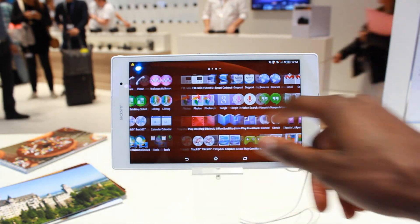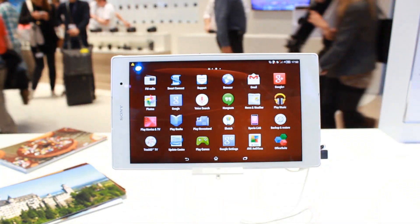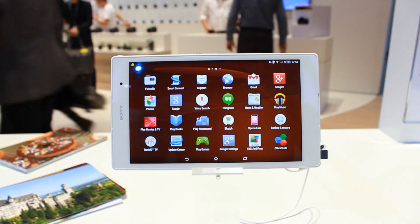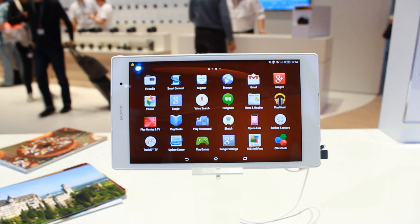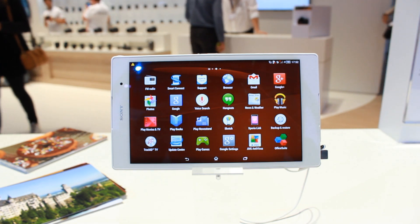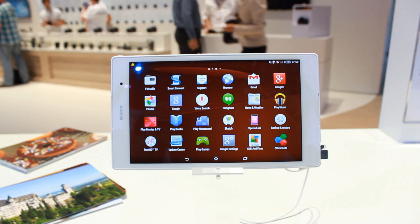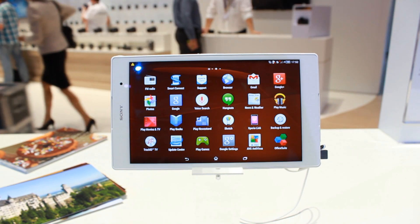It just stands out so much and Sony have done a great job this year with all of the displays on their devices — from the top-of-the-range flagship Xperia Z3, all the way through to the Xperia E3, their mid-range device, and also the Z3 compact.